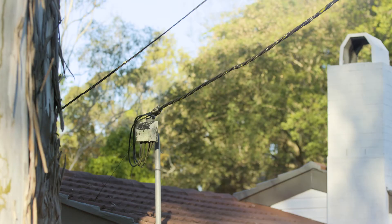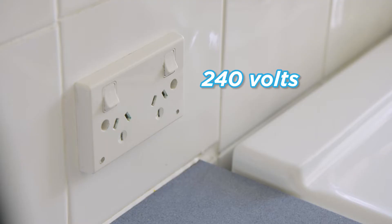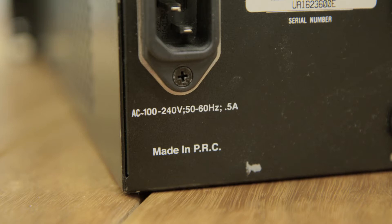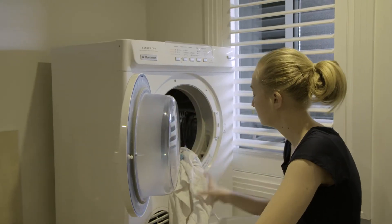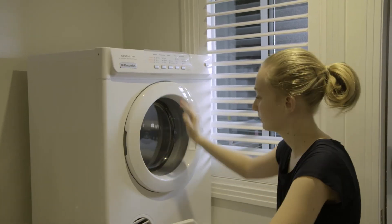By the time the electricity reaches your home, the voltage has been reduced to 240 volts. This is the standard voltage in Queensland and makes it possible for us to use electricity safely in our homes.